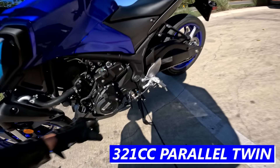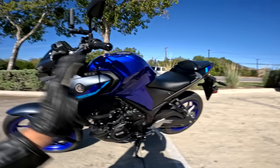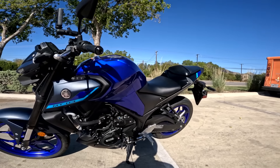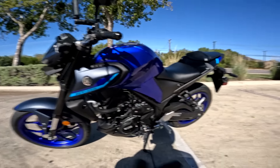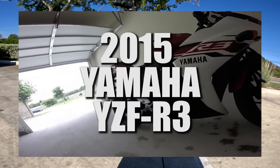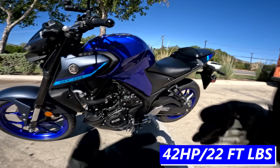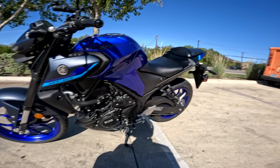We've got Yamaha's 321cc parallel twin motor from the Yamaha R3. This shares basically the same architecture as that bike. Fun fact: the Yamaha R3 was my first motorcycle back in 2015. It's a great little engine — makes about 42 horsepower, 22 foot-pounds of torque. It is very beginner friendly and very beginner appropriate.